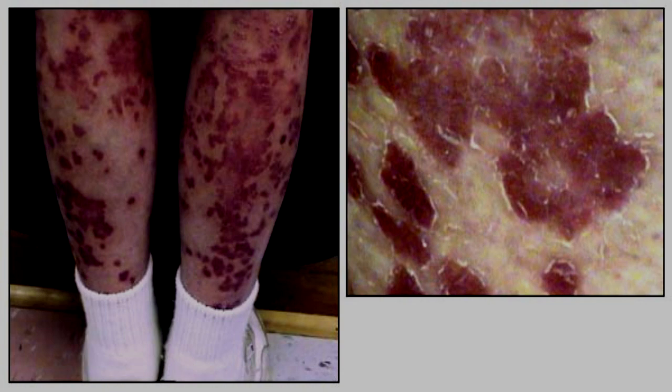Upon investigation by a containment team, it was discovered that almost [blank] civilians had been infected, as well as a majority of the town. The civilian population was terminated, and the town incinerated under cover of a local flash forest fire. To date, over twelve outbreaks of SCP-020 have been reported. Investigations are currently underway to determine the source of these outbreaks and possible preventative measures.